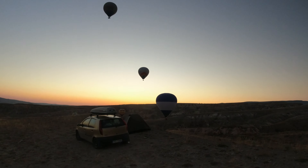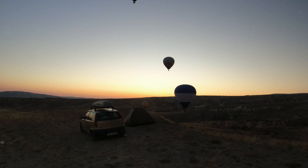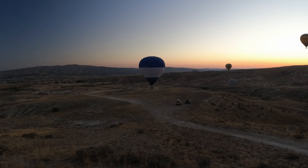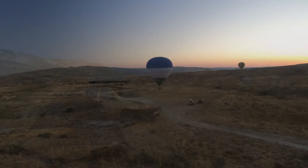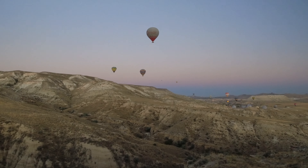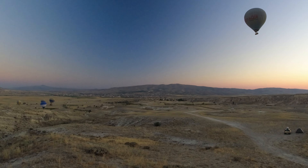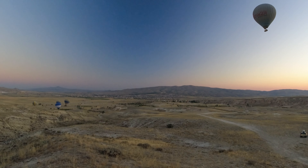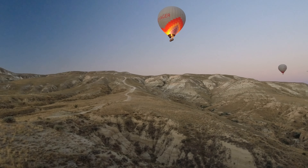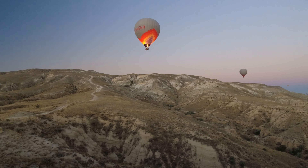If you camp in Goreme Historical National Park, you will not sleep long. The day starts here very early, even before sunrise. Cappadocia is famous for hot air balloon flights. They start before the day begins so that the tourists can admire the sunrise from the air. Such hot air balloon flights might be quite an experience, but they cost a fortune.